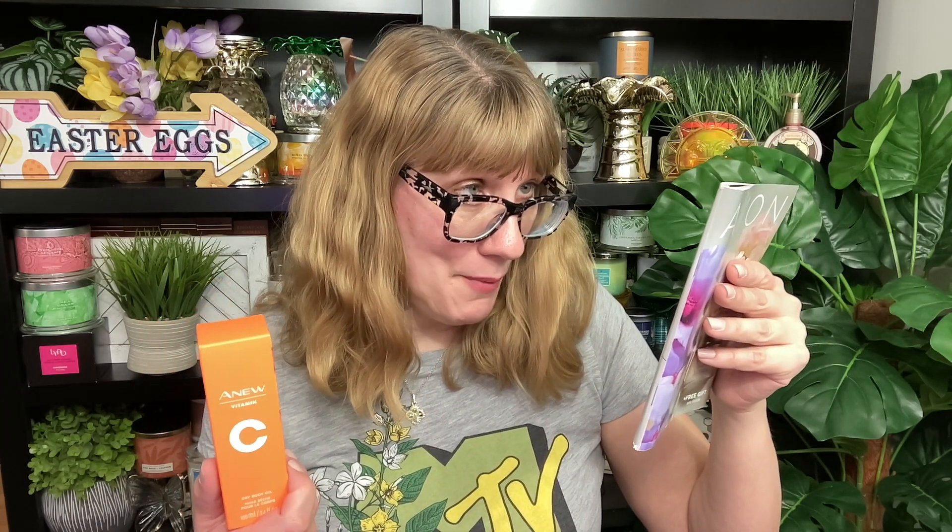So why get the Wow Deal? It's a good way to try new products because you're getting, in this Wow Deal, five products for $40. That comes out to less than $10 per product — this one is a $136 value. It's also a good way to stock up on your favorite products. If you're someone who loves the Vitamin C Body Oil, you're going to want to get this and have one ready for next time.